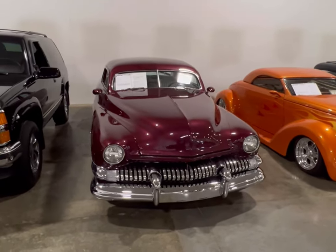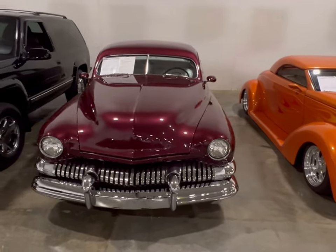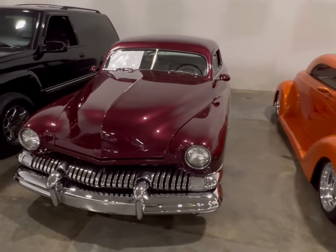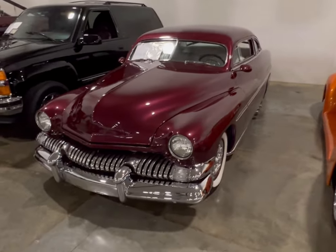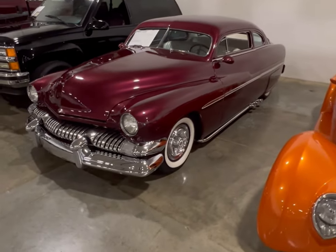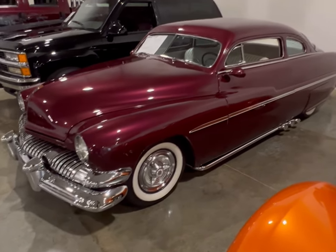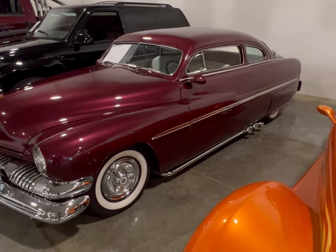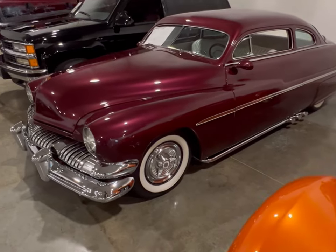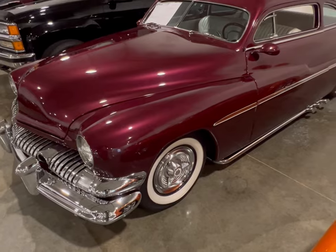I found a car here that reminds me of the one Sylvester Stallone had in the movie Cobra. This is a '51 Mercury and I believe this is the same body style car that he had, except his had the moon style hubcaps on it — and that thing was beautiful. His was black, but this one has chrome and I don't know if that's supposed to be a burgundy or a wine color paint.